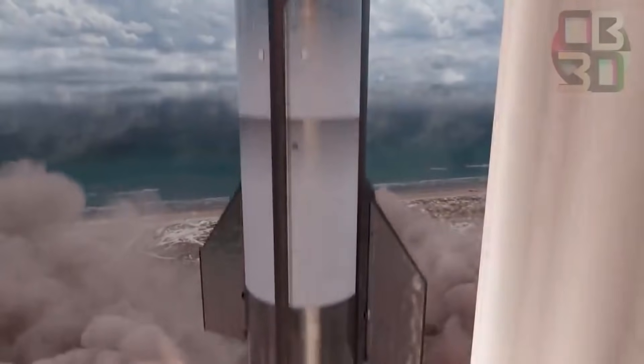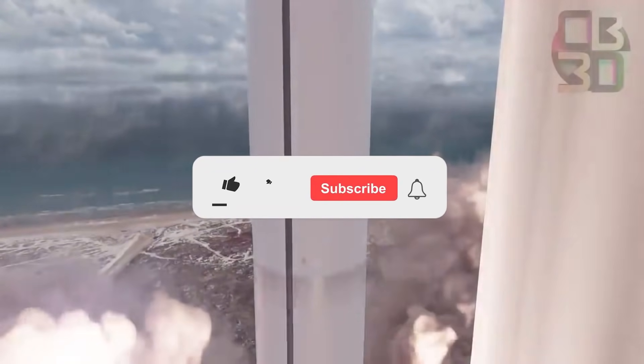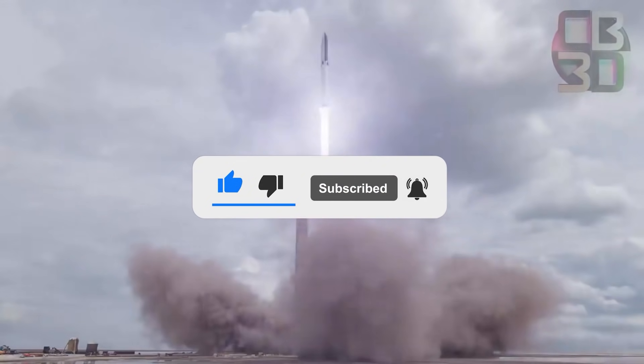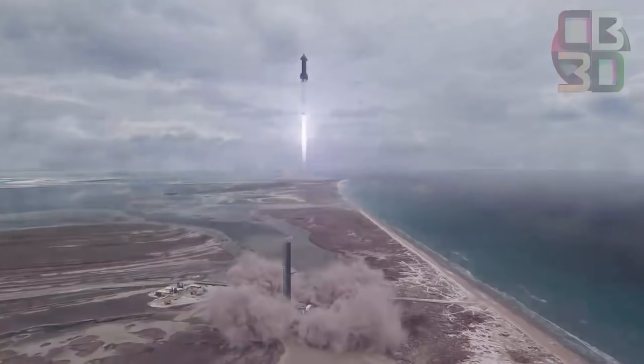Don't forget to share your ideas in the comment section below so we know where to improve. Make sure to subscribe and hit the notification button for more space videos. Thank you so much for watching.